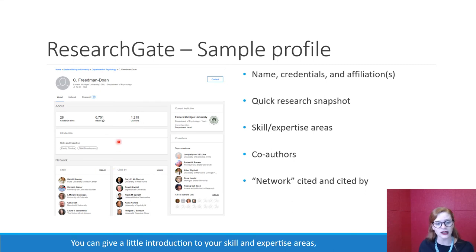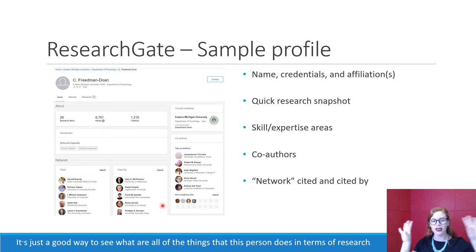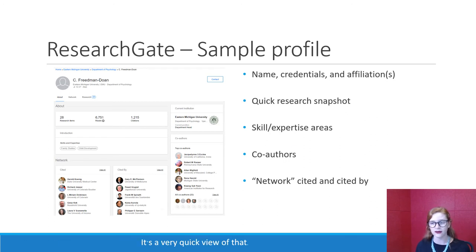You can give a little introduction to your skill and expertise areas. So if you are into surgical nursing or orthopedics or whatever your research area is, it goes on here. You get a list of co-authors, so your network includes your co-authors — who you write with — as well as who you have cited and who has cited you. It's a good way to see what are all of the things that this person does in terms of research — it's a very quick view of that.